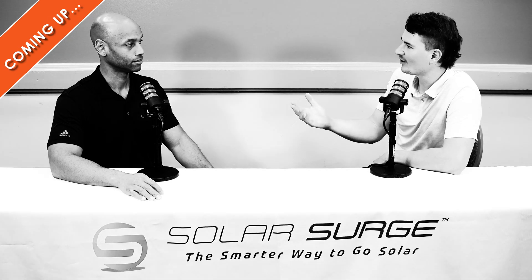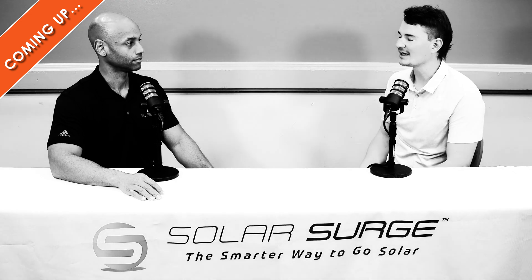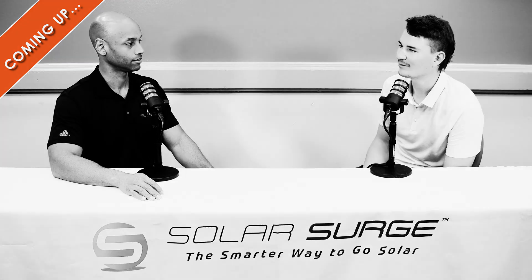The benefits there are just that we can do full home backup. We can turn on a five ton AC, your well pump, your pool pump.